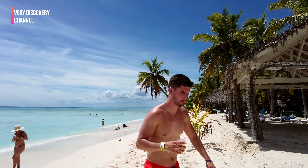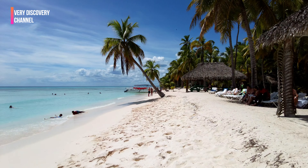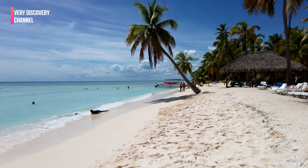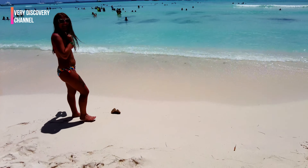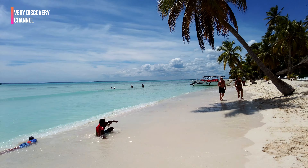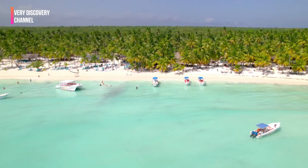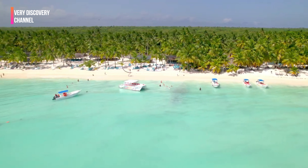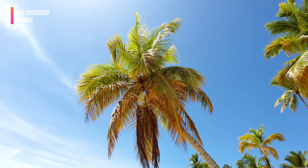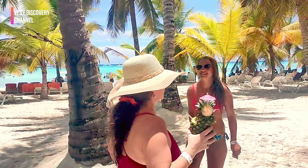Just take a look at this view! The powdery white sand beneath my feet and the crystal clear turquoise water stretching out as far as the eye can see — it's pure paradise. Saona Island is renowned for its natural beauty and it's not hard to see why. This place is an absolute dream. The iconic palm trees provide the perfect shade on a sunny day, and the sound of the gentle breeze rustling through their leaves is so soothing — it's like nature's lullaby.